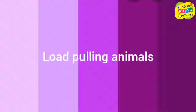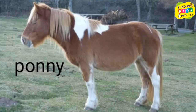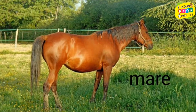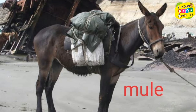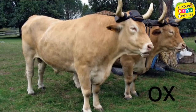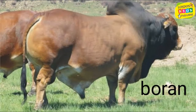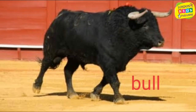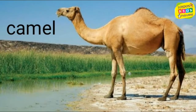Load pulling animals: horse, pony, mare, donkey, mule, ox, he buffalo, boran, bull, yak, camel, reindeer.